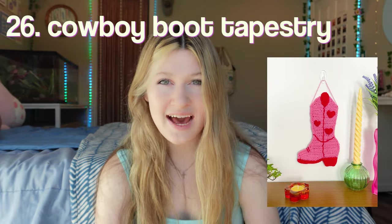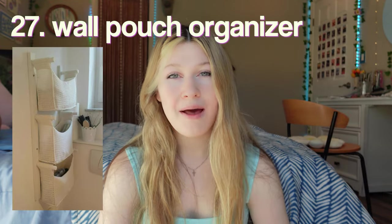A cowboy boot tapestry — I am obsessed with this, it's so cute. Wall pouch organizers — this one is more of a practical thing rather than decor, but it is super useful. An ottoman — this is another bigger project. I've seen people use all of their scrap yarn to make one of these, and they turn out super cool.